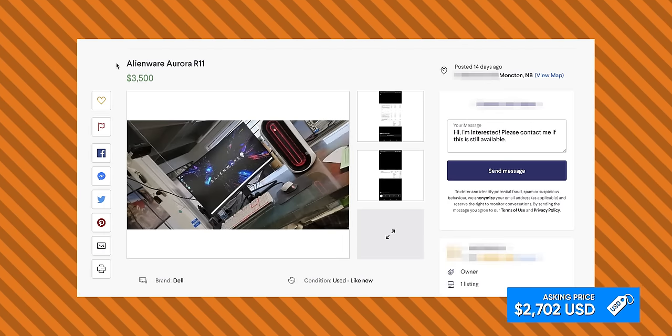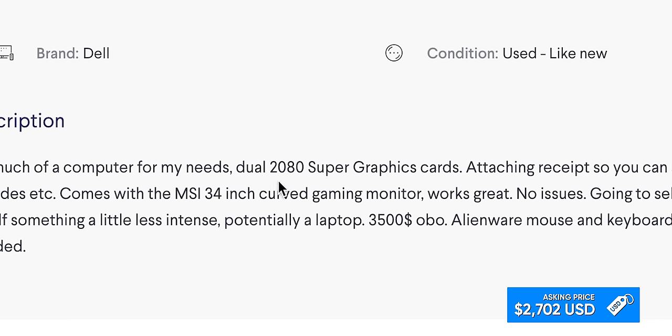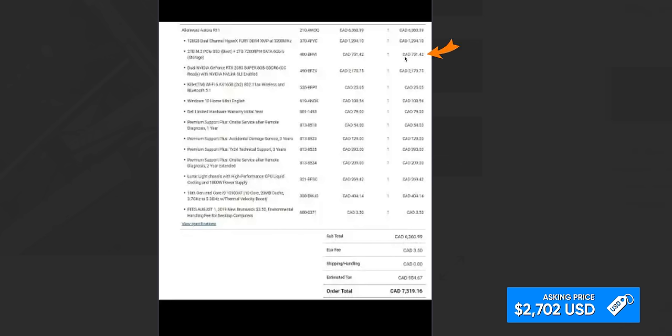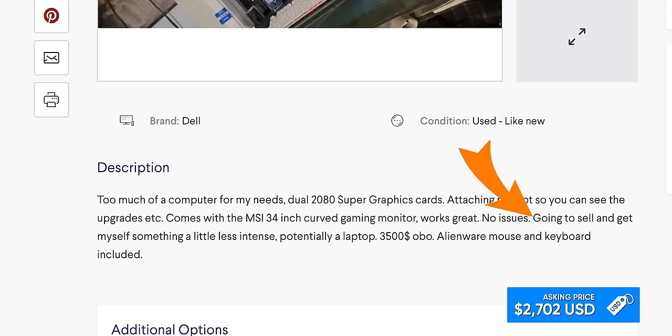Why are you giving me all these Alienwares? So there's either a white with RGB or red. 'Too much of a computer for my needs.' Well, why did you buy it then? Dual 2080 Supers. MSI 34-inch curved gaming monitor — it's not ultra-wide. 'Attaching receipt so you can see the upgrades.' You bought every warranty? 24/7 technical support for $300, accidental damage service for three years for $130. What accidental damage are you going to do to your Alienware desktop? They're not even going to come to your house like they told you. You paid as much in warranties as you did for your two terabyte SSD upgrade. 'Going to sell and get myself something a little less intense — potentially a laptop with 128 gigs of RAM.' Did your mom just give you her credit card and say go ham, honey?